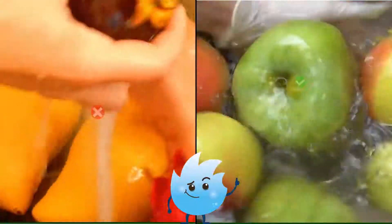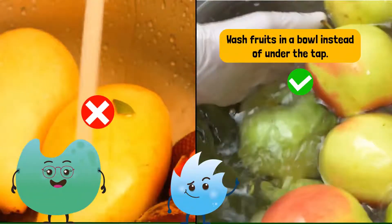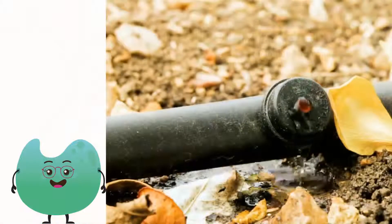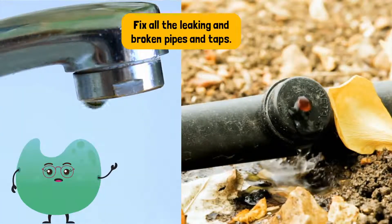When washing fruits and vegetables, we can do it in a bowl of water instead of under the tap. These are great examples. Also, you should check your pipelines and water storage tanks to see if there are any cracks. Water can leak from these cracks and would be wasted, so you should make sure you fix any broken pipes or tanks.